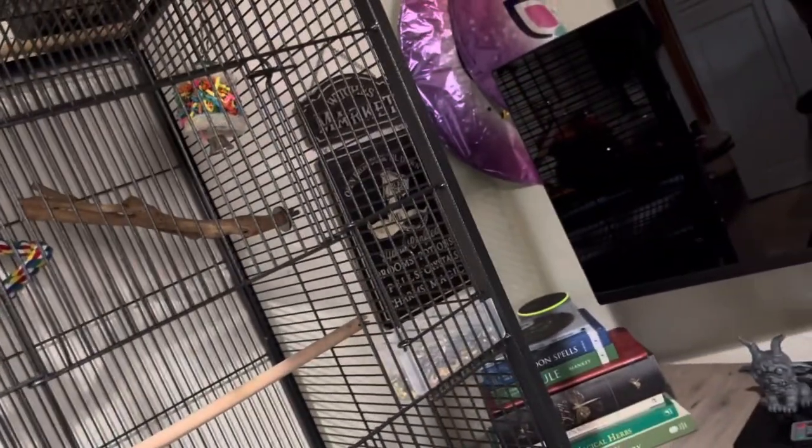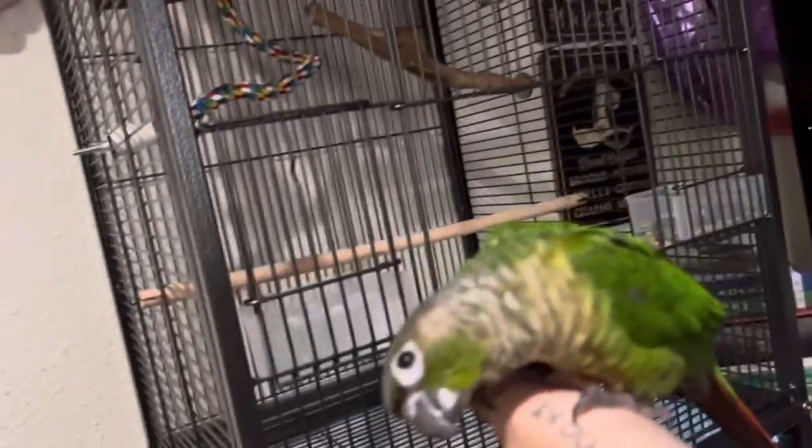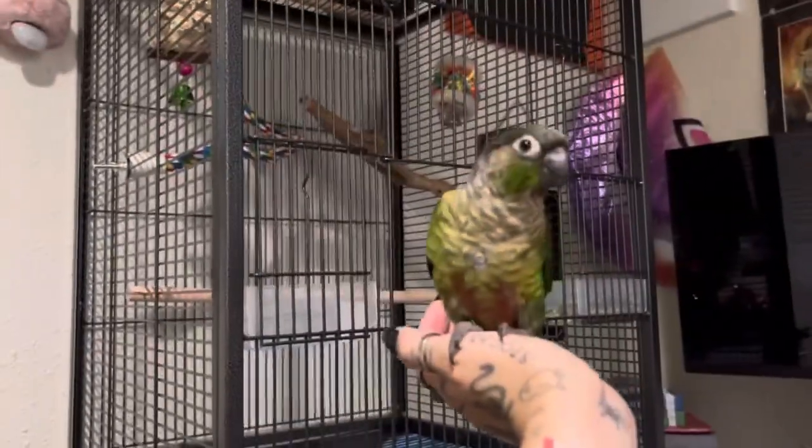I might have to get a clip or something to keep that door open. Can you go back up here? Thank you. Alright, time to clean up my room.